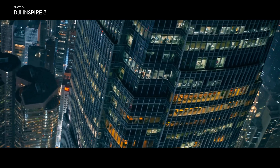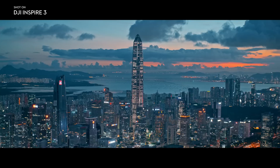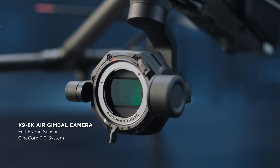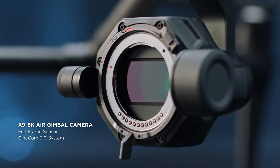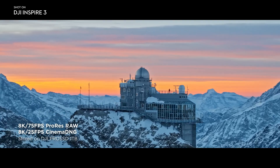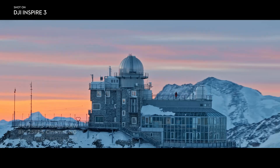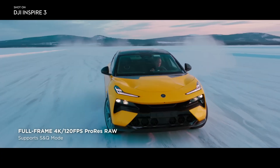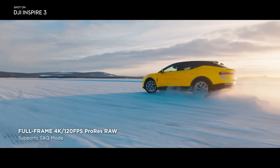Inspire 3 features a cinema-grade imaging system. The key to this is the brand new Zenmuse X9 8K air camera with a full-frame sensor. Record up to 8K using ProRes RAW and Cinema DNG codecs, or shoot full-frame 120 frames per second in 4K for pro-level slow-motion shots.